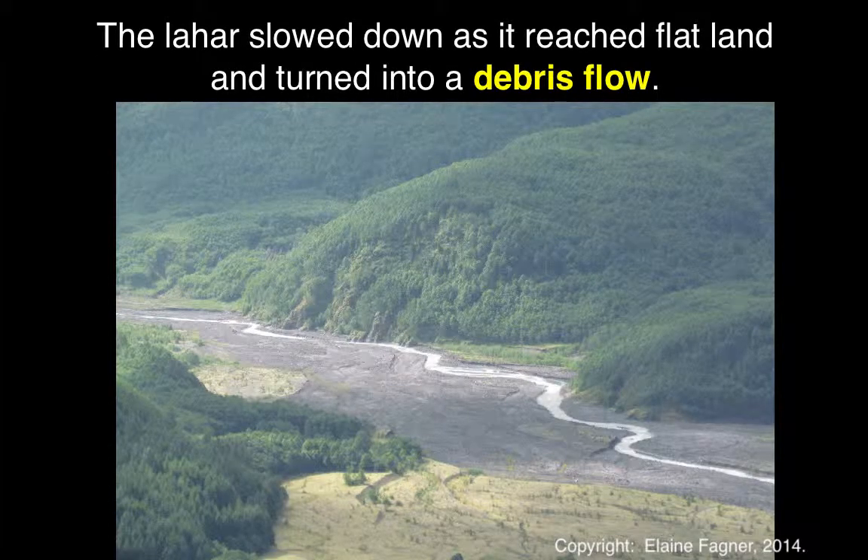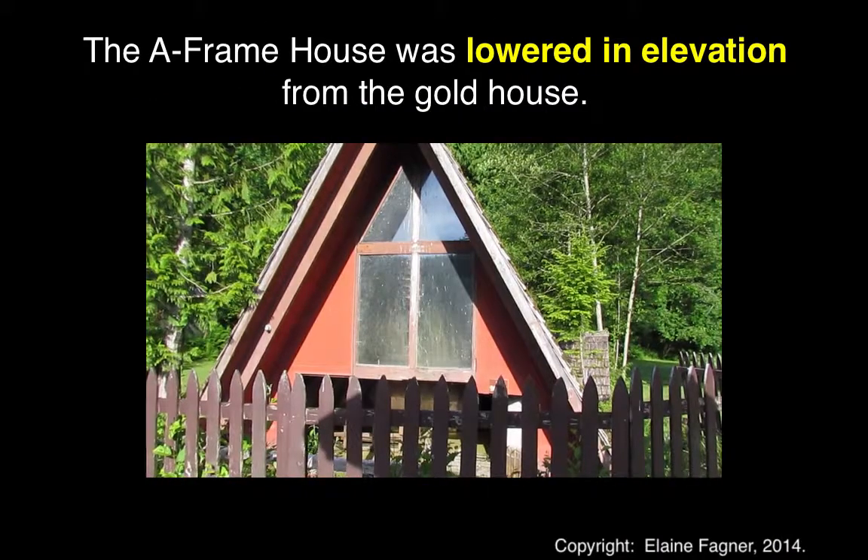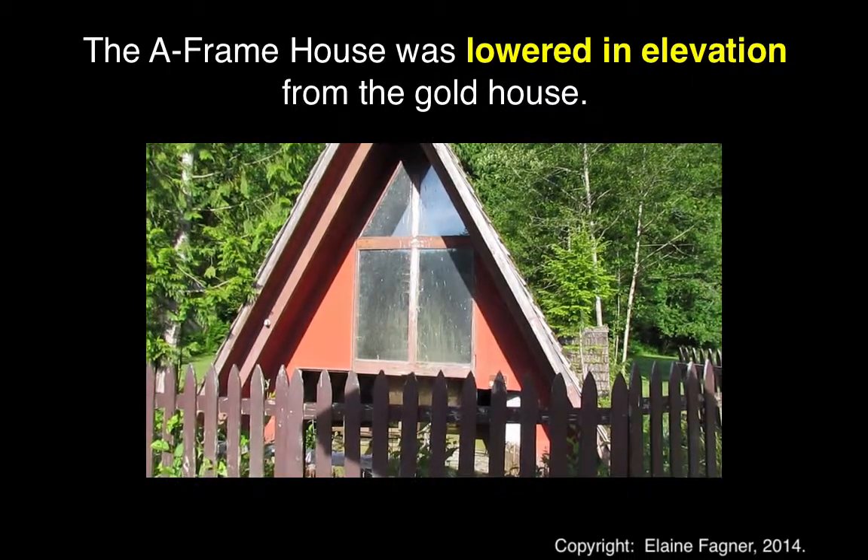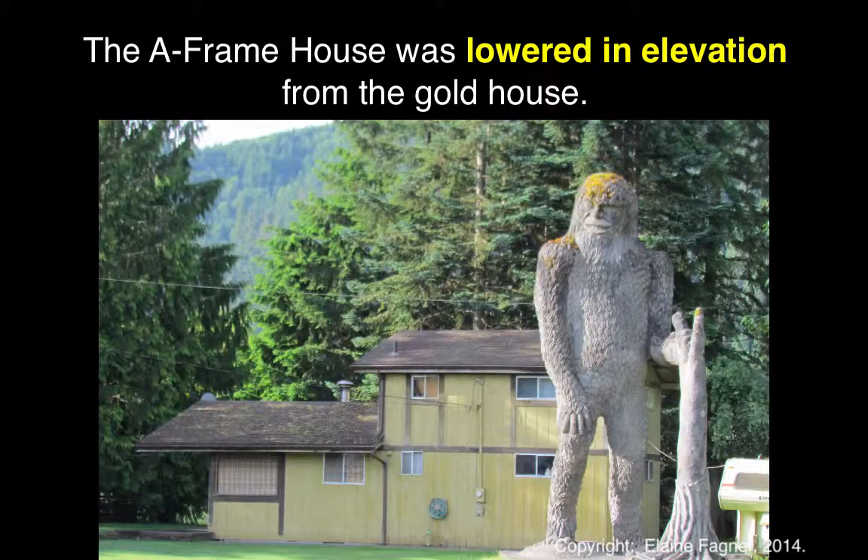The parking area is about five feet higher than it used to be, and the A-frame is about four feet lower in land elevation than the Gold House next door, which was surrounded by the mud flow but had no mud inside.